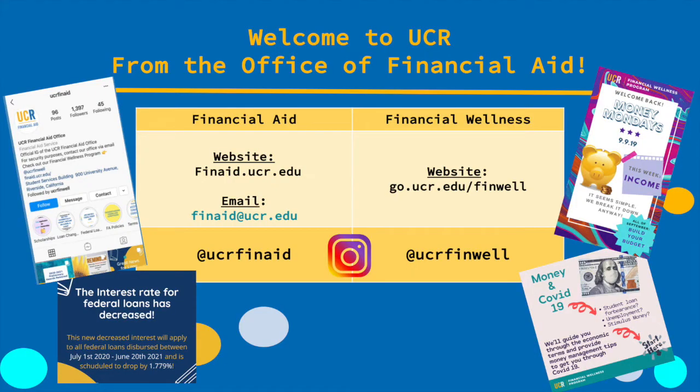On behalf of the Financial Aid Office, we'd like to formally welcome you to UCR. Our job is to support you so that you understand your financial aid and how it works, and hopefully teach you a little bit about money management so that you can be successful while you're in school. Let me show you how to find the Financial Aid Office and the Financial Wellness Program.